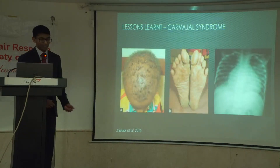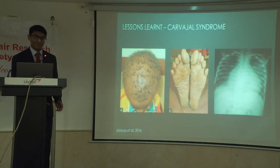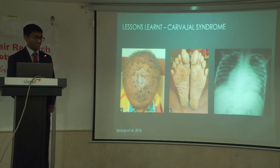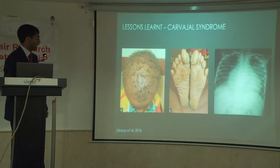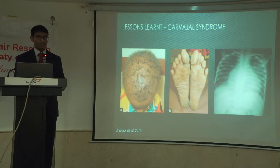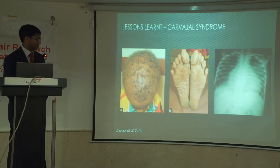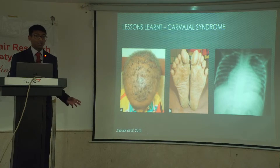I also came across Carvajal syndrome in my reading — another cardiocutaneous syndrome similar to Naxos, with woolly hair, hyperkeratosis in the palms and feet, and cardiomegaly. But this tends to affect the left side of the heart more than the right, so these patients present earlier. It's also more common in India, so it might be a useful one to know for clinical practice.